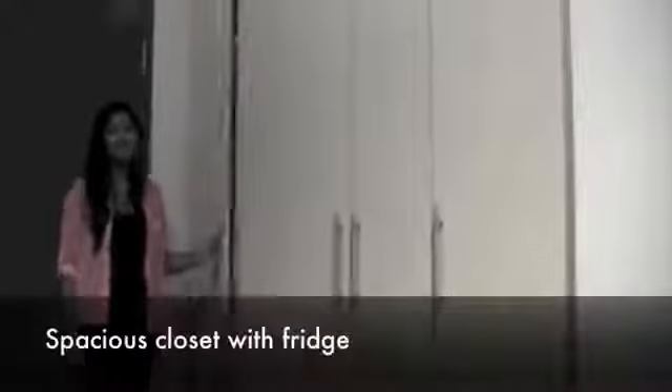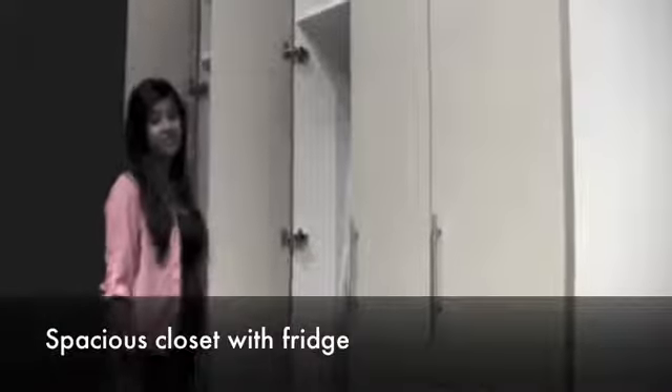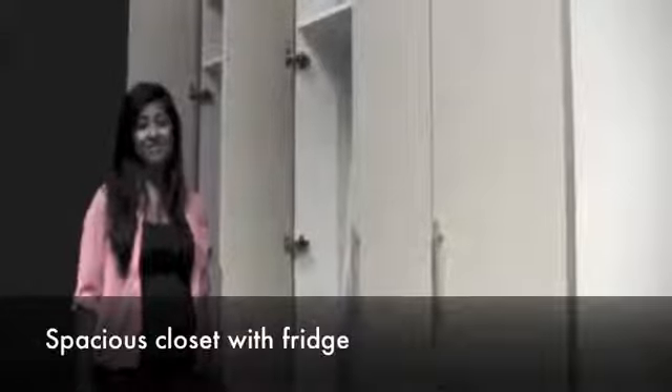Aside from the window seat, the closet will be my favorite part of this room. I've never seen closets this massive in residence. And thanks to our amazing donors, each room will have a built-in fridge, so I won't have to worry about my food mysteriously disappearing.